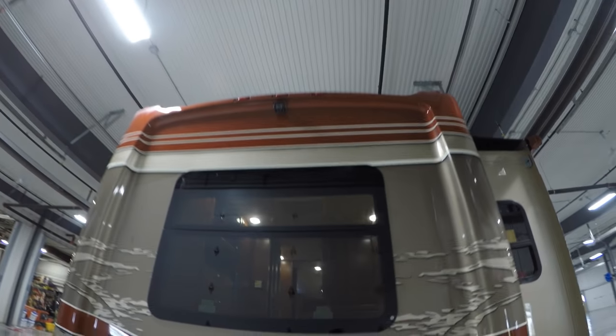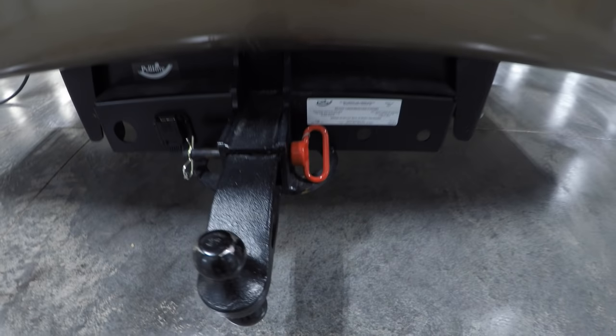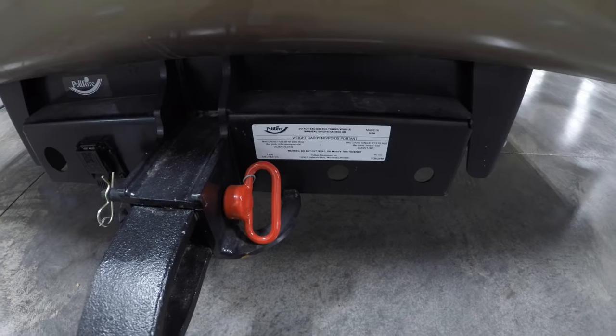Here's your backup camera. And if you need to tow a race car, this tows 20,000 pounds.